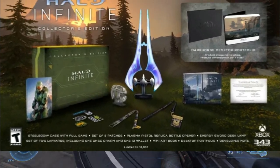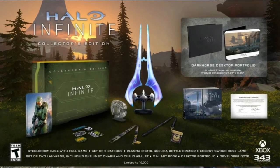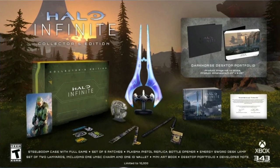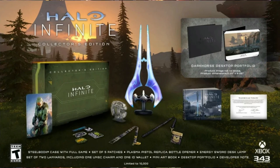A steelbook case with the full Halo Infinite game, a plasma pistol replica bottle opener, a set of 5 patches, an energy sword illuminated collectible which looks incredible, a set of UNSC lanyards and ID wallet, an art book and an art print.